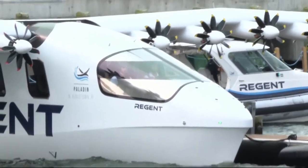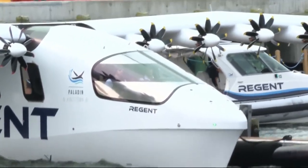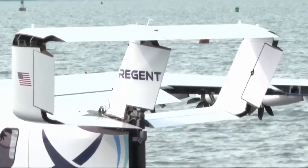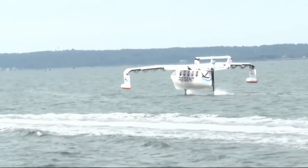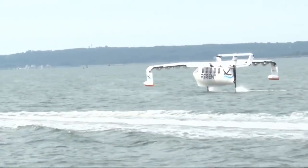Regent, based in North Kingstown, is working to have this type of 15,000-pound model eventually carry 12 passengers to spots like New York and Nantucket. The goal is to travel about 180 miles per hour in a hybrid between a boat and a plane.